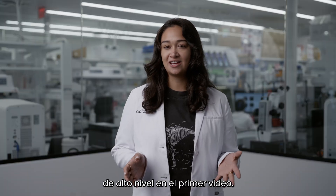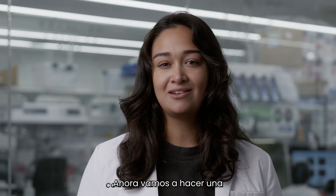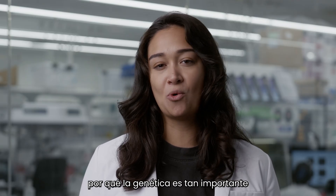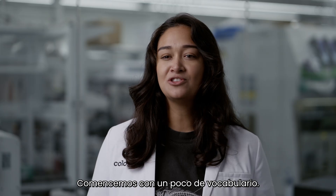We covered some pretty high-level genetic science in the first video. Now we're going to do an interactive activity to illustrate why genetics is so important to wildlife conservation. But let's start with some vocabulary.